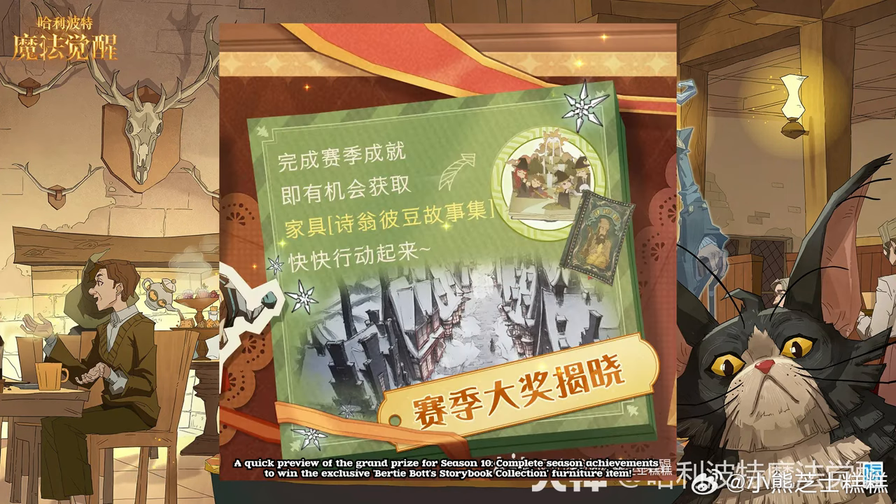A quick preview of the grand prize for season 10. Complete season achievements to win the exclusive Bertie Botts Storybook Collection furniture item. I don't see any furniture here, but, well.